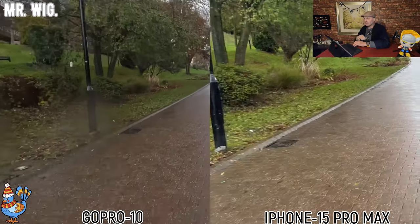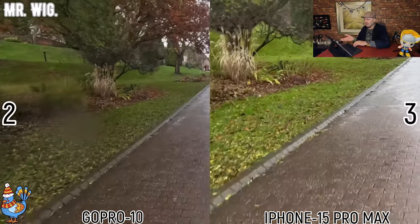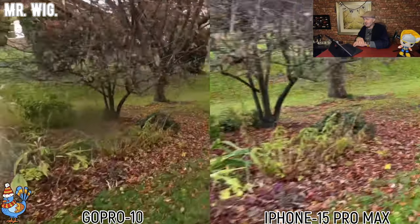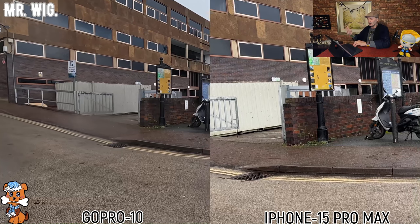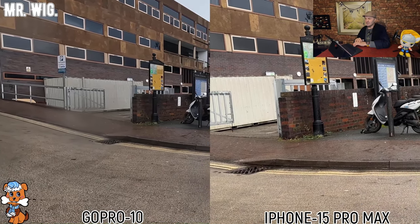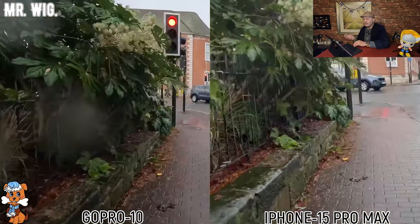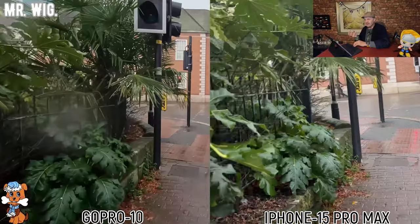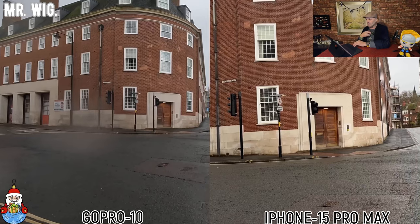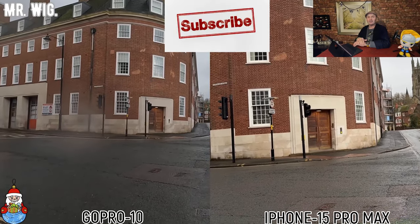Once again the colors are very strong on the iPhone — that is outstanding for a mobile phone. More bright and more strong. Another point for the iPhone. Here I was recording the building. On the iPhone it's closer to my eyes; on the GoPro on the left it's further away. There's nothing against that, really — it just looks more clear from one to the other. The colors look more natural on the GoPro. Once again, the building on the right-hand side is on the iPhone, and on the left was the GoPro.